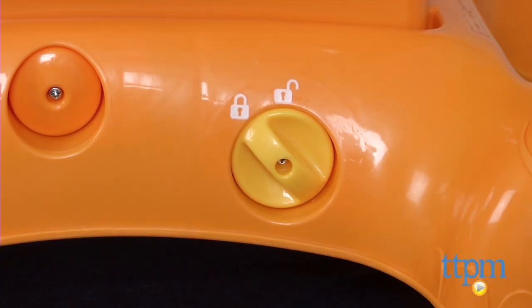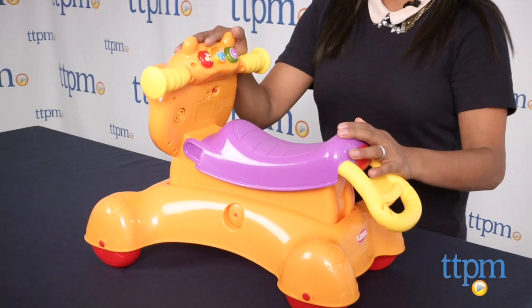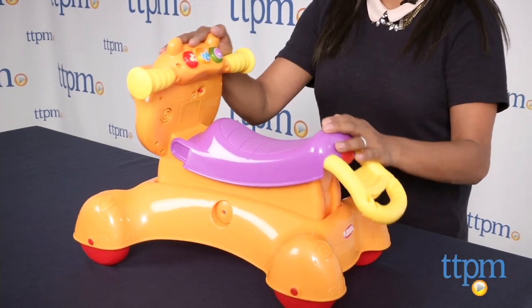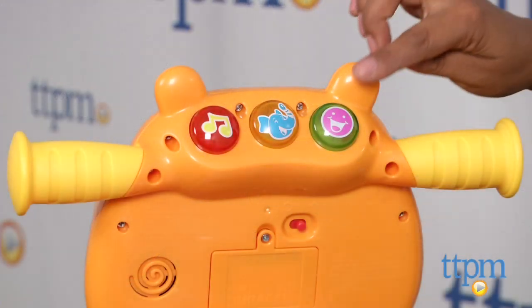This walker slash ride-on toy also has animal sounds, music and other sounds which makes it a fun activity center. The tunes are motion activated and your child's motion will actually control the tempo of the sound.